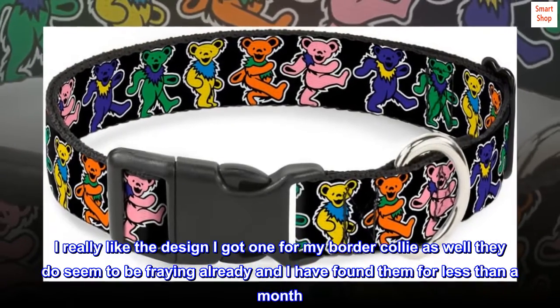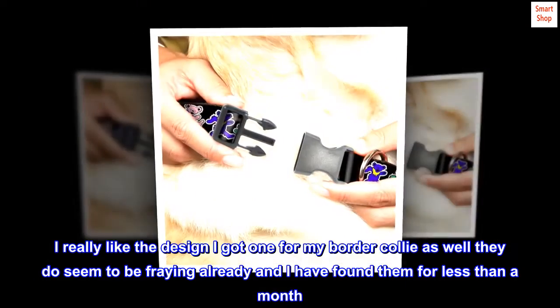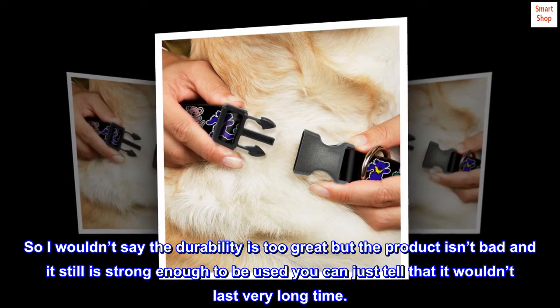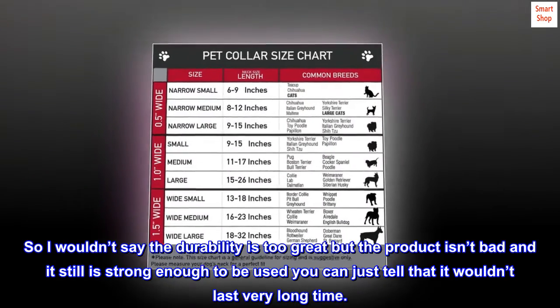I really like the design — I got one for my border collie as well. They do seem to be fraying already, and I've had them for less than a month, so I wouldn't say the durability is too great. But the product isn't bad and it's still strong enough to be used; you can just tell that it wouldn't last a very long time.